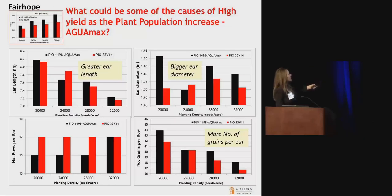What is driving those changes in yield — both by planting density and between these two hybrids? Looking at ear length, especially at the 28,000 and 32,000 seeding rates, the AquaMax hybrid had much larger ears than the conventional hybrid. When we look at ear diameter, there are clear differences in ear diameter between the AquaMax and the Pioneer 33V14. And when I look at number of grains per ear, there was a larger number of grains per ear coming from the AquaMax compared to the 33V14.